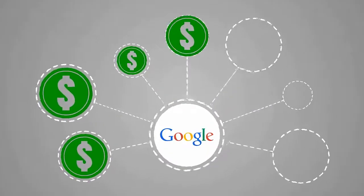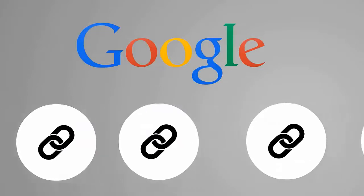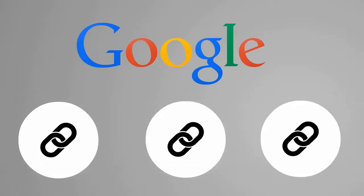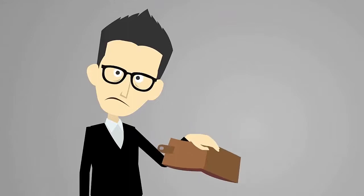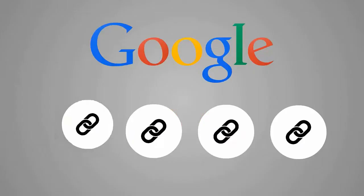Your links instantly become more valuable once they are indexed in Google. Many marketers completely overlook this key step, thinking that Google will find these links automatically. Unfortunately, Google will index less than 25% of your links, which means you spent a lot of time and money for nothing, and as a result your websites never rank any higher.